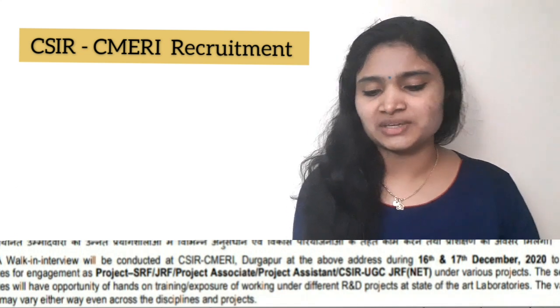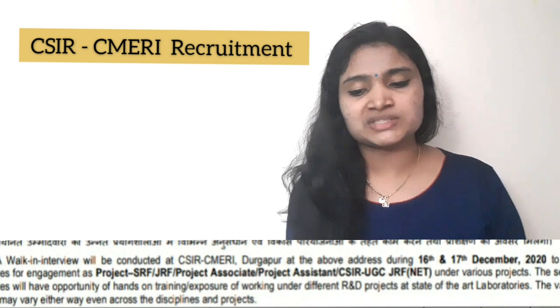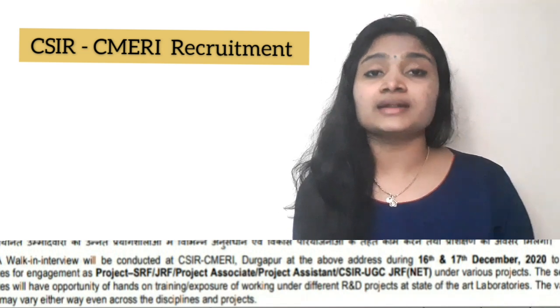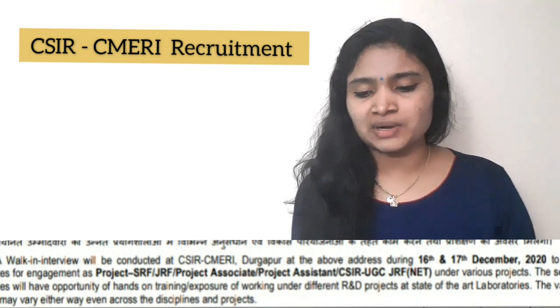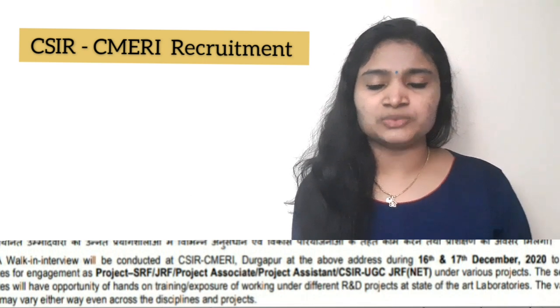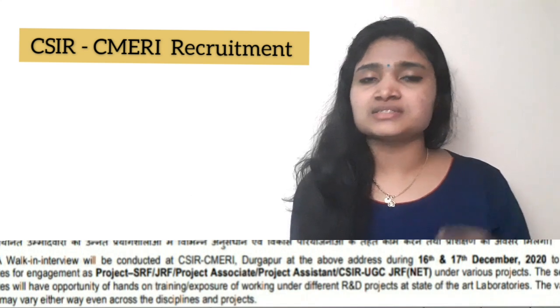Talking about the duration: Project JRF and Project Associate 2 are up to two years, extendable. Project Associate 1 and Project Assistant are for a shorter duration — up to seven months — but again they are extendable.